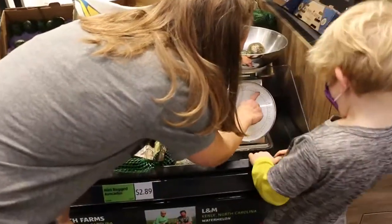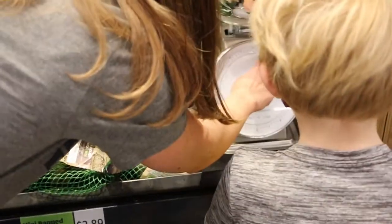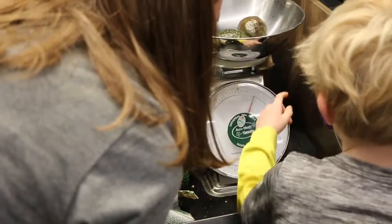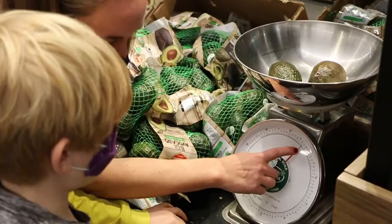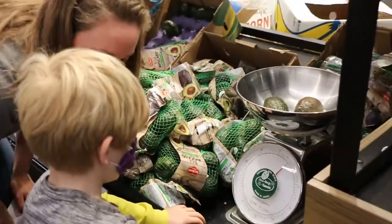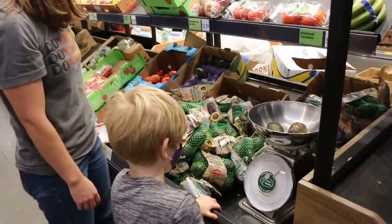How many ounces are in one pound? What is the one there? Which ounces would that be? That would be one pound. That's one pound, but how many ounces is it? There's the 14 and then another tally — 15. And then another? 16. 16 ounces in a pound. That's right. Good job.